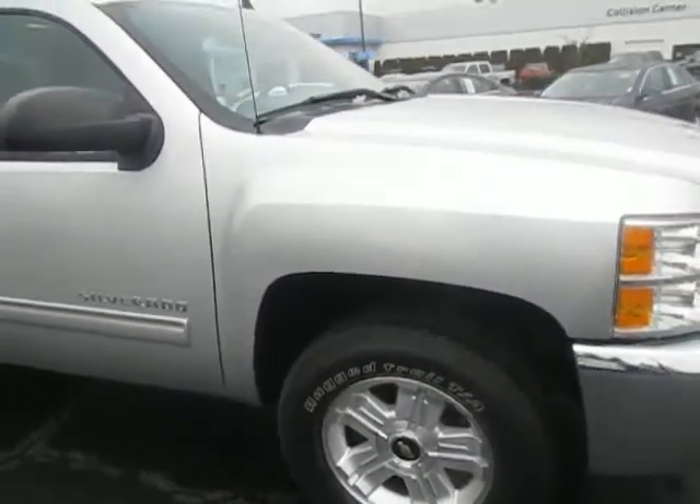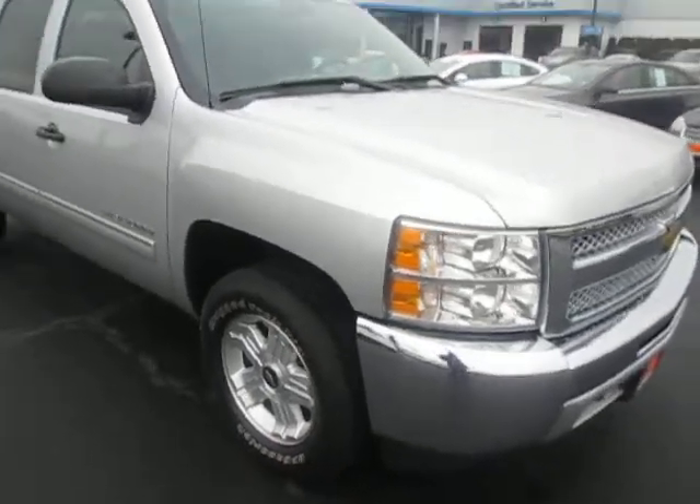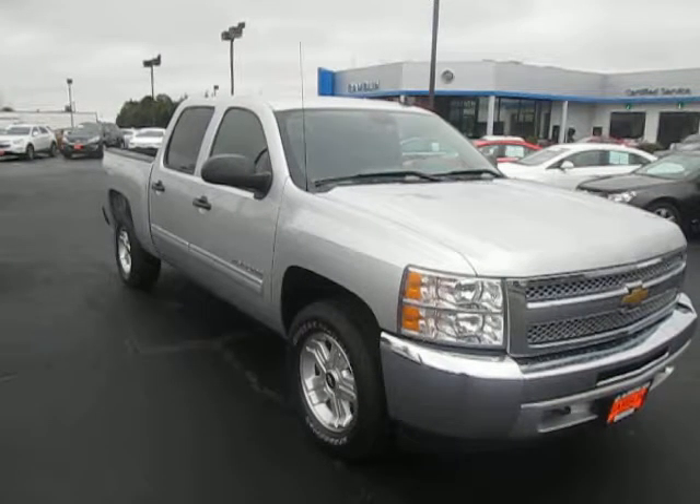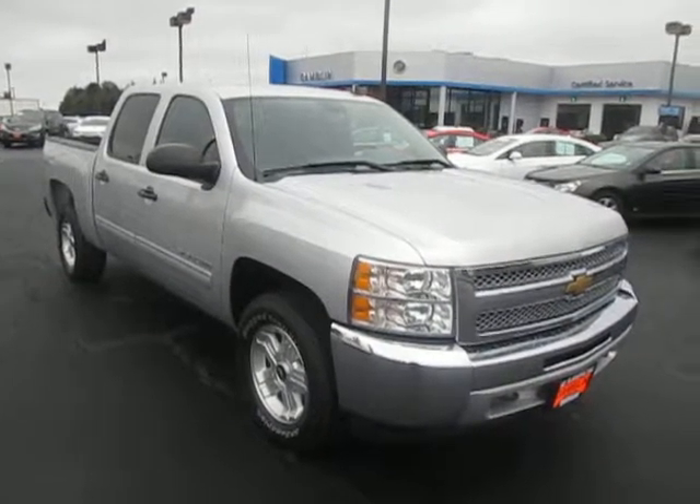So yeah, that's our 2012 Chevy Silverado 1500 down here at Game of Motors. If this vehicle interests you, or you're in the market for a new vehicle, go and check out our website at camomotors.com.